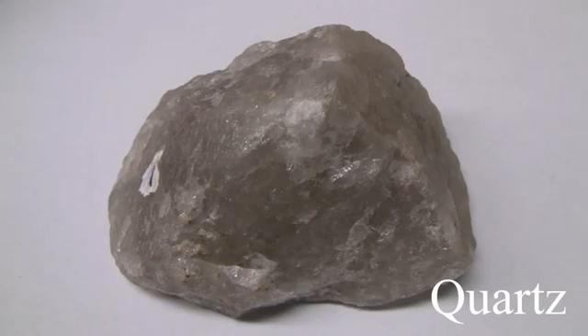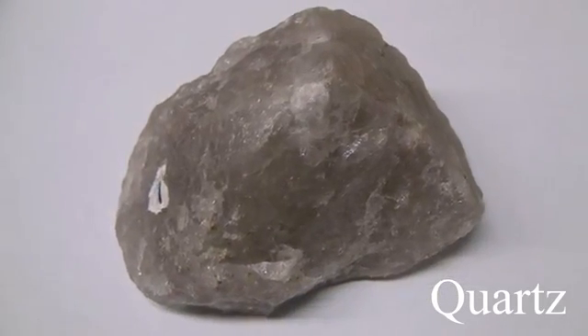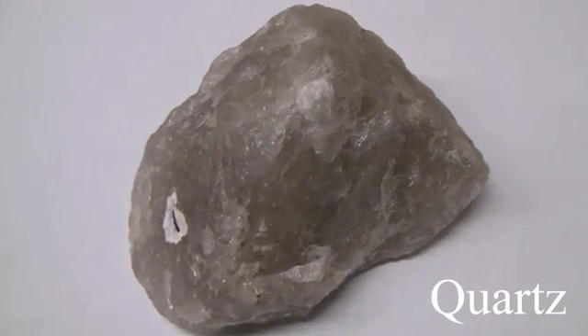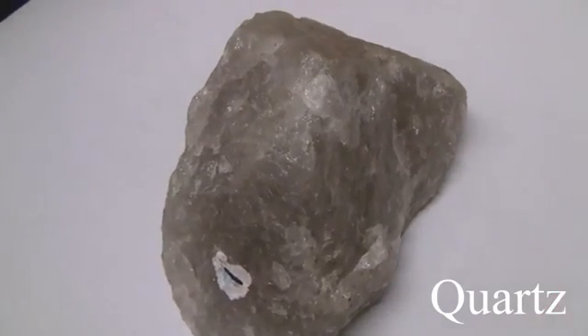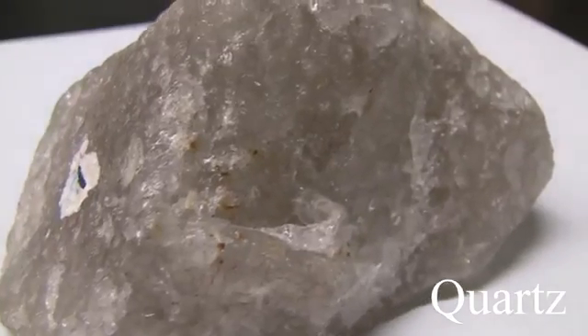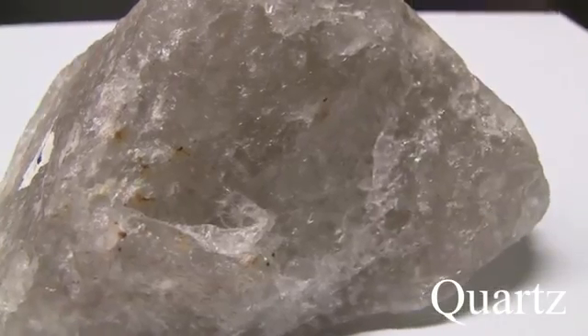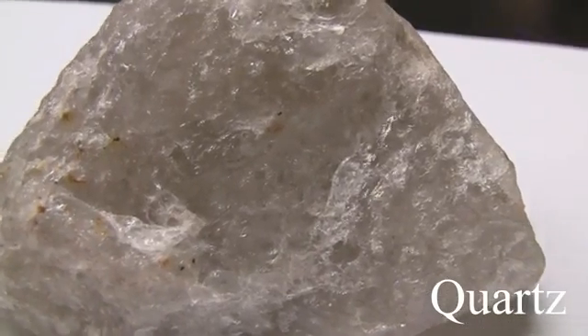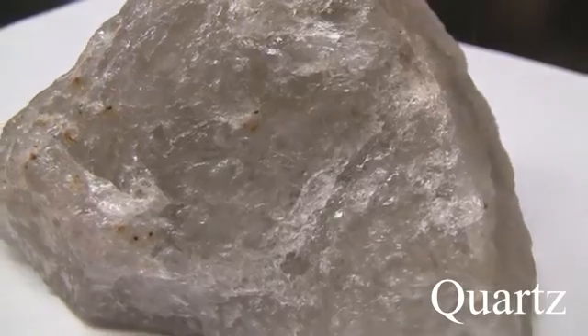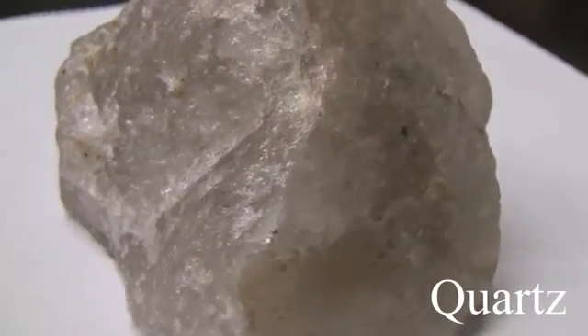Quartz. Quartz has a hardness of 7 and is the hardest mineral in this set. The luster is glassy, non-metallic, but be careful because quartz can be almost any color. It has conchoidal fracture, no cleavage, but is sometimes in crystal form. It has sharp edges and is a common rock-forming mineral.